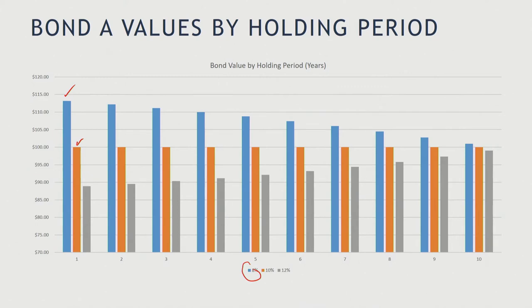On the other hand, if interest rates go up to 12%, the bond value goes down — interest rates go up, bond value goes down — and it would be worth something less than $90. So you can see in terms of bond value, you're better off if interest rates go down and worse off if interest rates go up. But let's look at what happens over time for the bond values, assuming you hold it for the period and sell the bond at the end of the period.